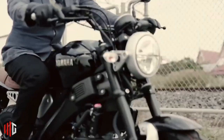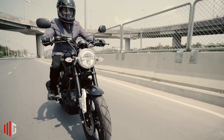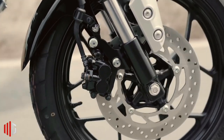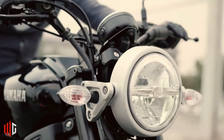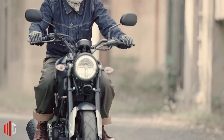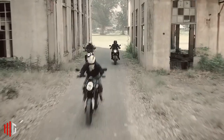It is powered by a liquid-cooled four-stroke SOHC single-cylinder 155cc engine with variable valve actuation mounted in a delta box frame, capable of churning out 19 horsepower and 14.7 Nm of torque. It is mated to a six-speed manual transmission with assist and slipper clutch, effectively mitigating the effects of engine braking during downshift accelerations.